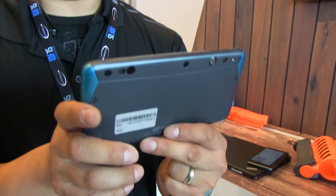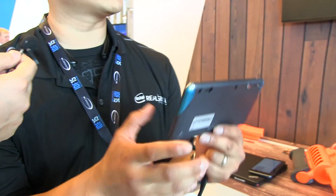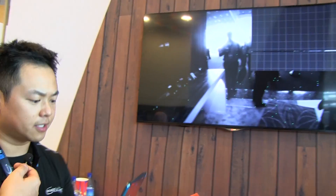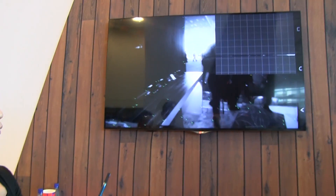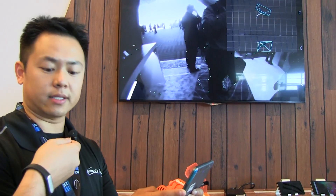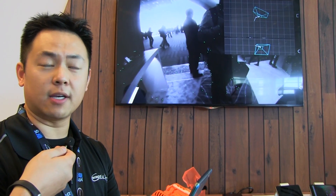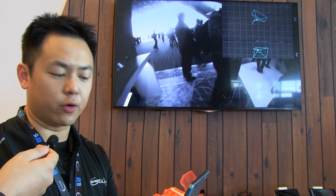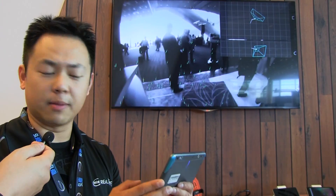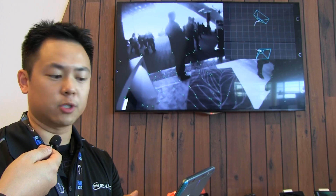What this device is really good at is tracking the user's motion in 3D space. This is an odometry application. You can see in the scene these green dots — these are feature points being tracked, representative of the underlying computer vision algorithms running. Along with the accelerometer and gyro data in the mobile phone, this gives us a rich sensor stack that we can use to track the user's movement.